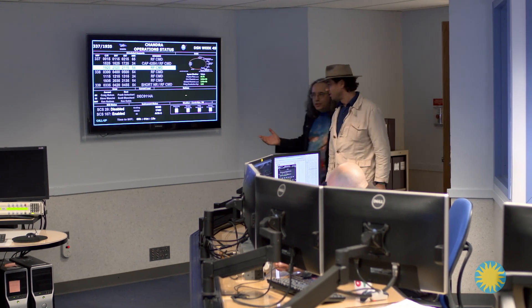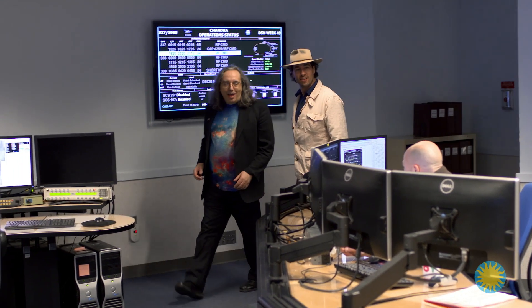Welcome to the Chandra Mission Control Center. Here is Craig, our operations controller, and Steve, our command controller — they are actually talking to the spacecraft right now. So, why an X-ray telescope? What is it that we're not seeing with the telescopes that we already had?